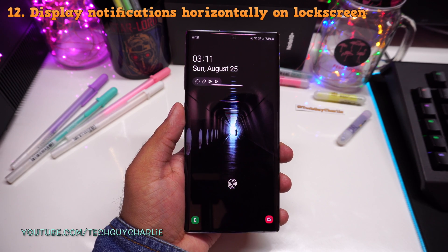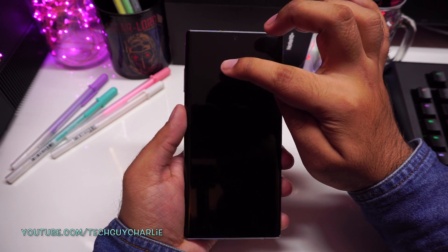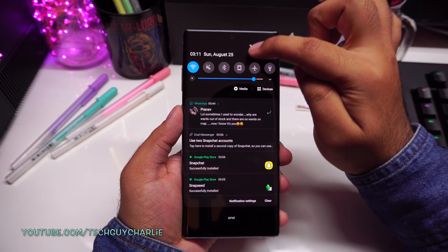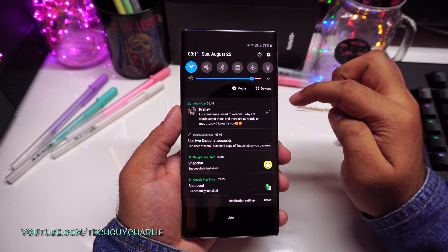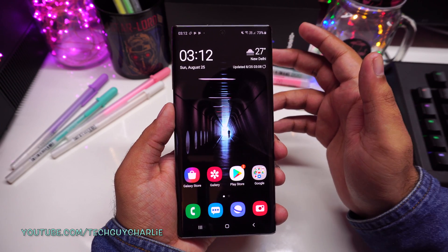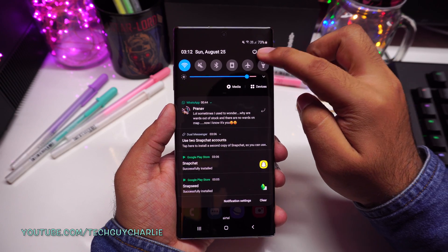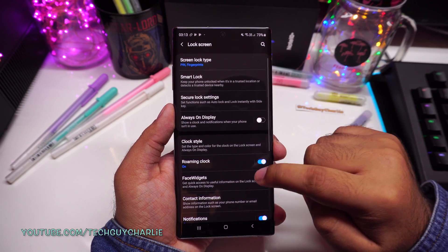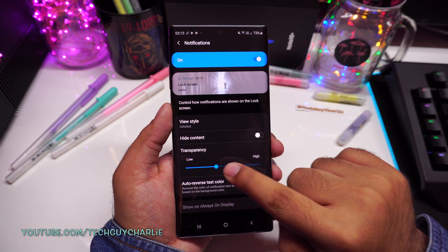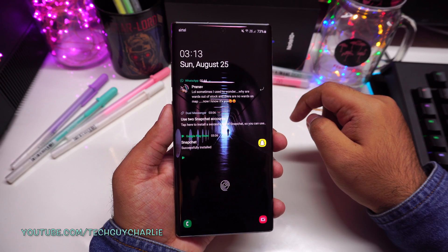By default, the way Samsung Note 10 Plus displays notifications on the lock screen is in a little pill, and this style of notifications does not show any details. I don't know who sent me a message on WhatsApp or which apps have been updated. To change this, drop down the notification panel, tap on settings, scroll down to lock screen and then tap on notifications. Then change the view style from icons only to detailed. You might also want to change the transparency — I like to keep it at 100% transparent. Now the notifications on the lock screen will be displayed in more detail.